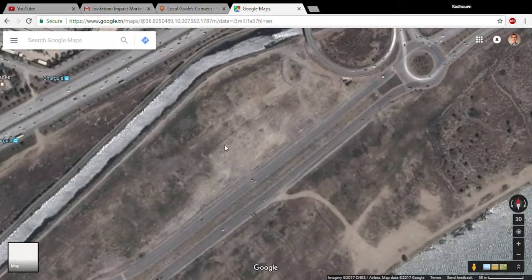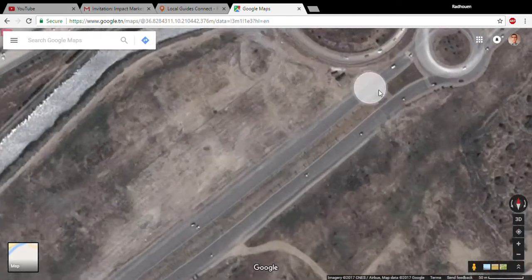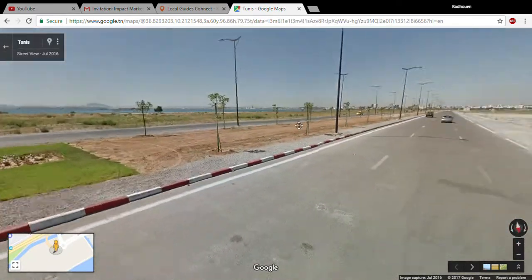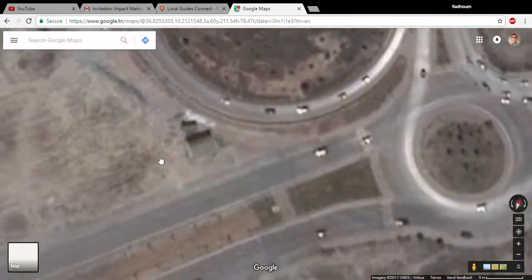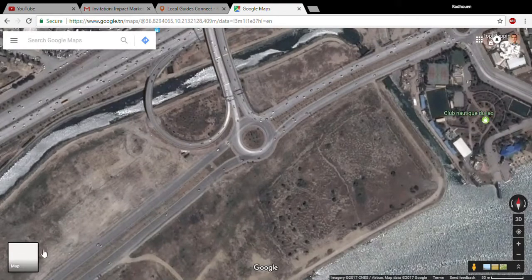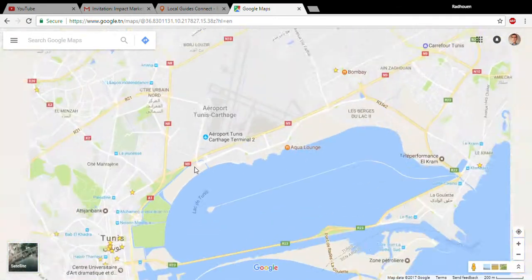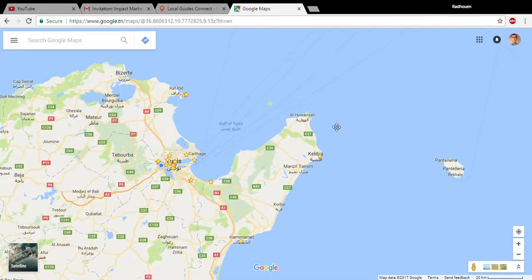I can prove to you that in the satellite view this road does exist, and it actually has Street View here. So this is like a paradox — what the hell. But I found a trick to get around this, and it's very simple.